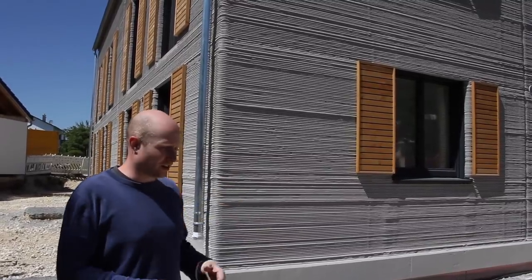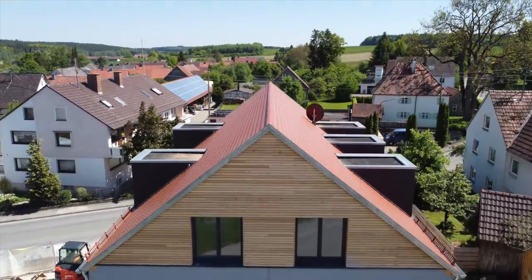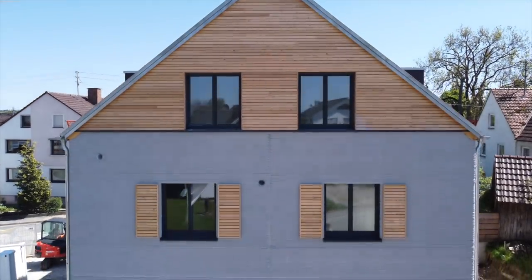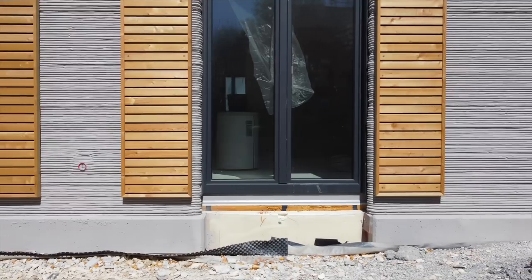People will live here — it's not just that people can live here, but they actually will move in in a month. It's a fully permitted, real-world building and not just a demo project. Conventionally this would be a masonry structure in this region of Germany, which doesn't have any rebar involved either, so it's just a compression-only structure. The same is true for this one — there's only rebar in the slab level but none in the vertical elements. It's unreinforced concrete according to the norms.